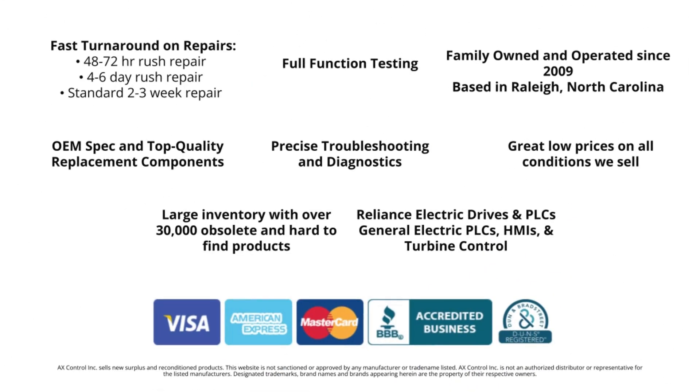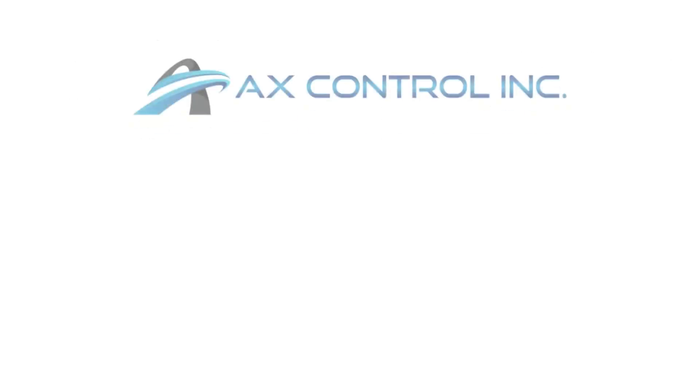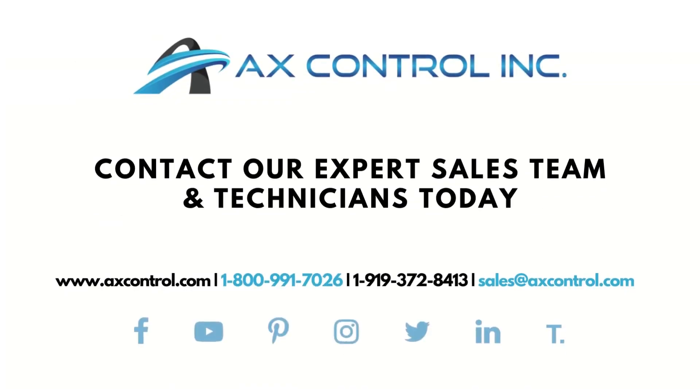To order or learn more about our massive new and reconditioned inventory, please visit us at www.axcontrol.com or contact our expert sales team and technicians at sales@axcontrol.com. Thank you.